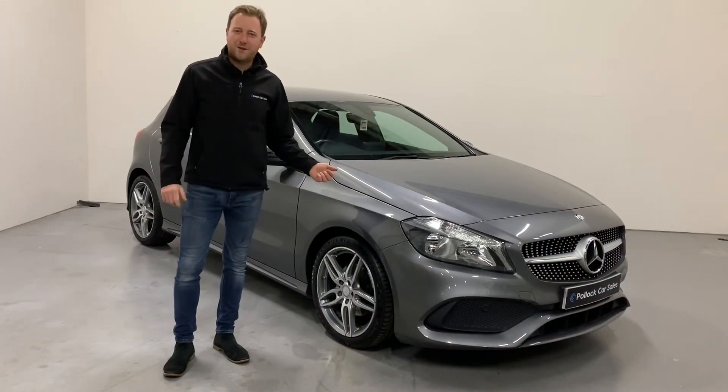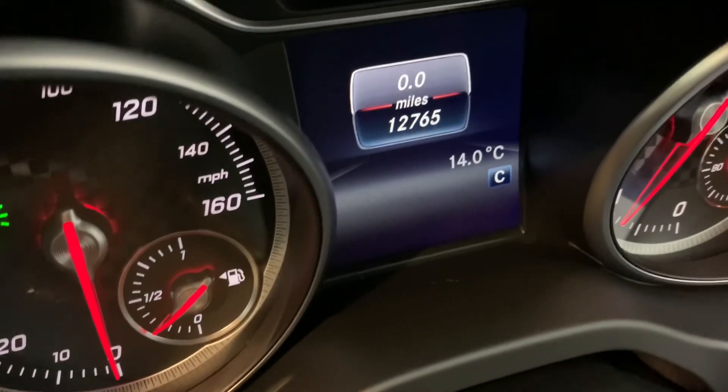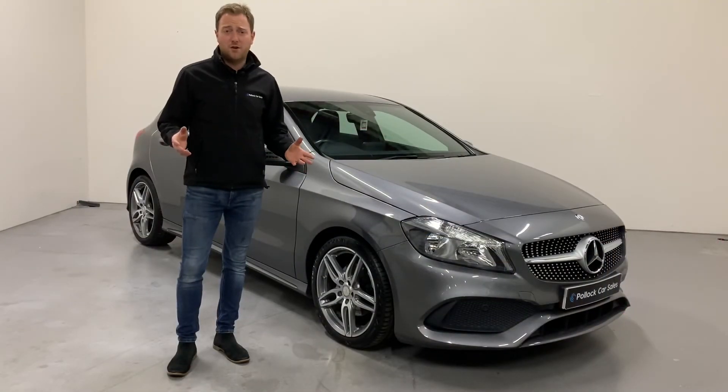The star feature in this car is the mileage. It's covered just 12,000 miles in three years. It's got Mercedes history to verify this, and the car is absolutely as new — it has to be seen.